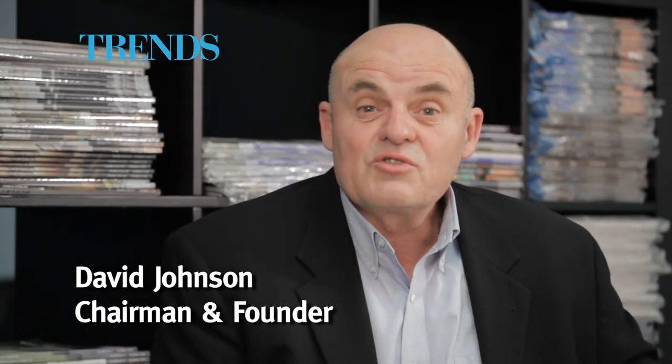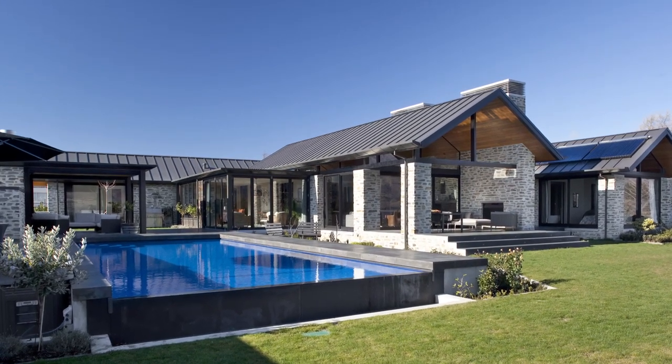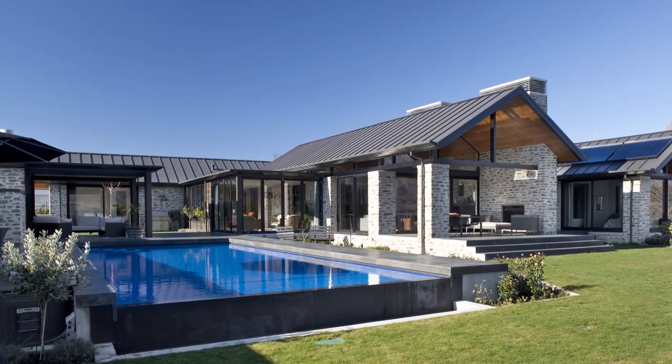Hello, I'm David Johnson and welcome to New Home and Outdoor Living Trends. This house in Wanaka puts a contemporary spin on the traditional central Otago farmhouse.